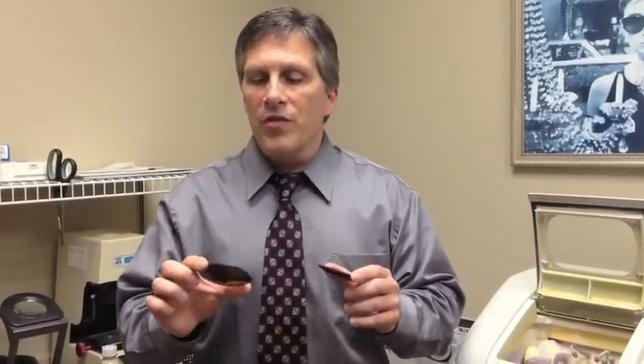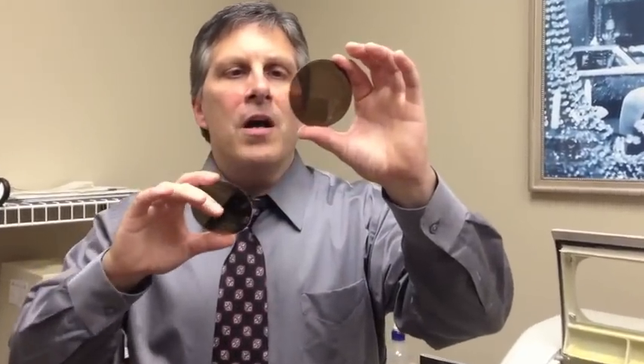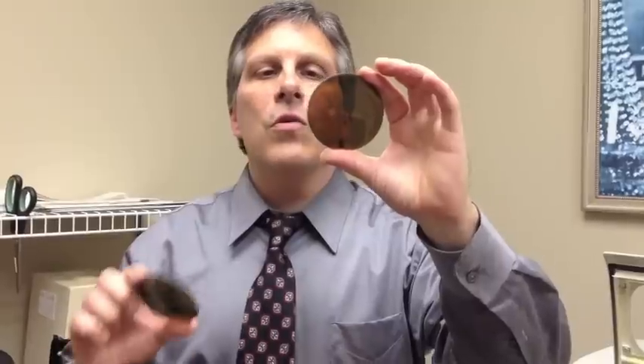A lot of you may know about polarized lenses, some of you may not. However, after many years of providing these types of lenses for people, I want to fill you in on what their benefits are. First of all, a polarized lens is designed to eliminate the glare off of the horizontal plane.